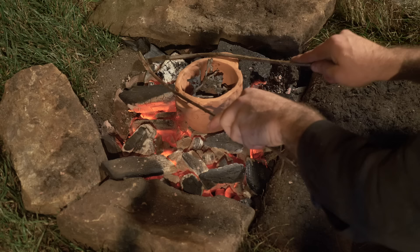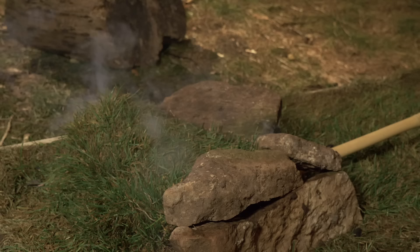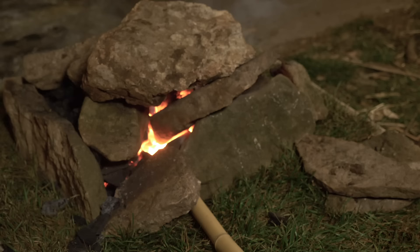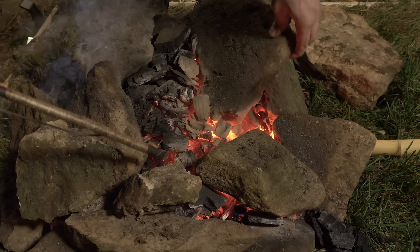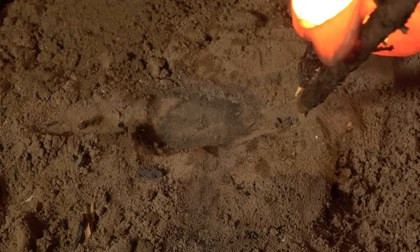I then switched to using sand for the mold. What a beautiful board.